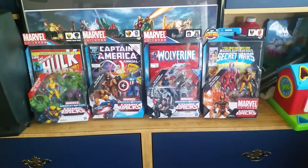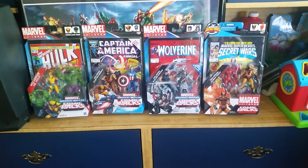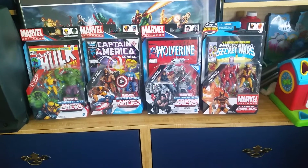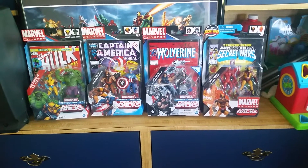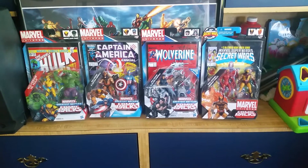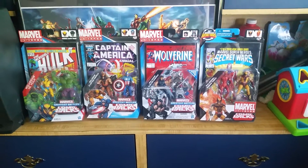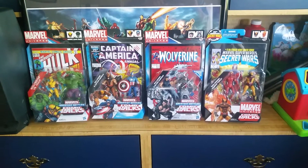Yo, what's up YouTube, Cholula back again with HLC Comics. A little rusty because I haven't made a video in a while — my camera decided to take a crap on me the other day, so I'm gonna shoot this quick video with my phone.